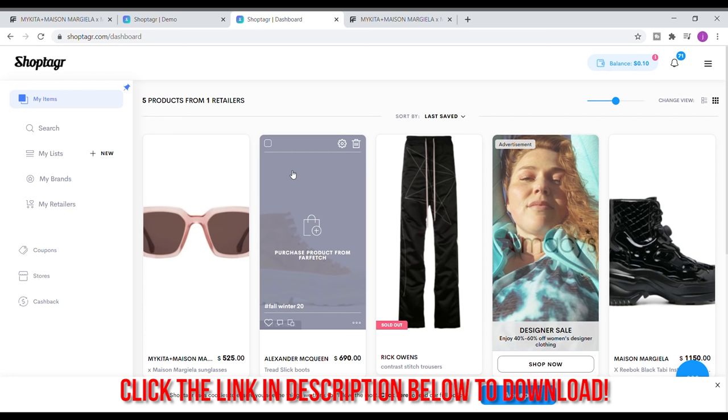ShopTagger also just launched a new cashback feature so you can earn cash via PayPal when you shop from select partners and retailers.